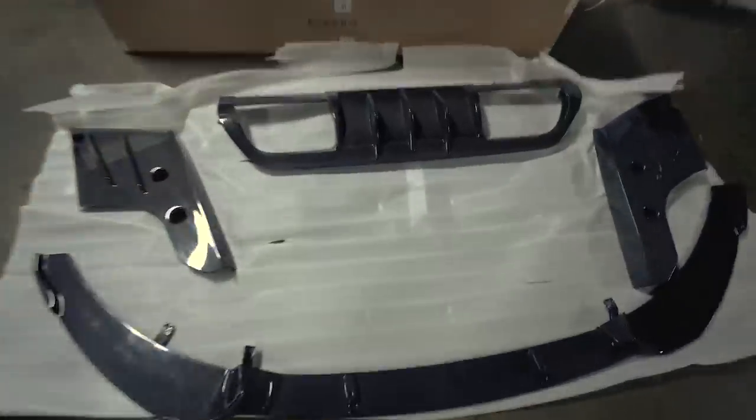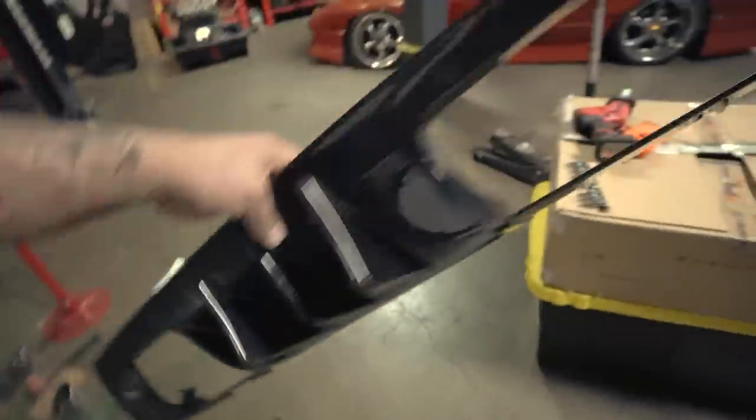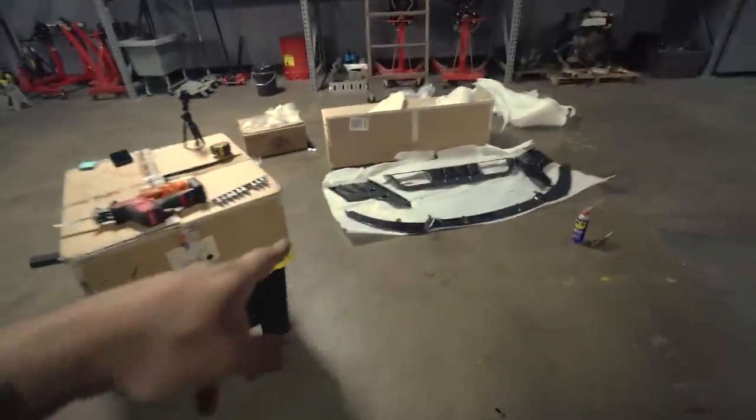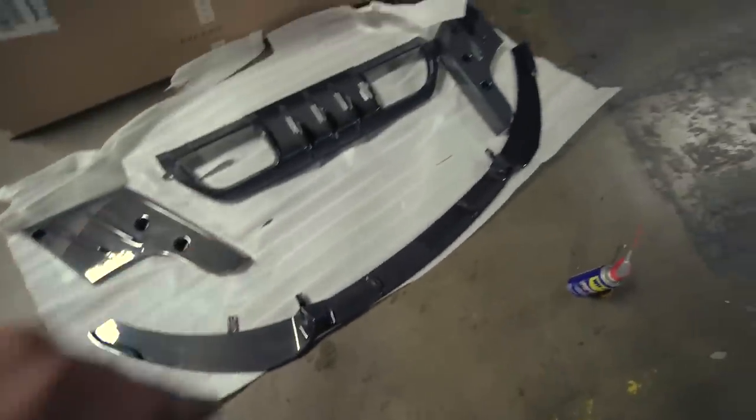The boys over at Evolve and eVenturi kill it on the carbon fiber stuff. They launched a company called EV Aero and I got a three-piece rear diffuser in carbon fiber as well as a front lip. The quality, just like all their intakes, is so good — the weaves are perfect, super light, and styled pretty aggressively. It replaces the nothing part in between the exhaust along with some side spats and a front lip. This is all 100% direct bolt-on — looks like it'll take literally no time at all.